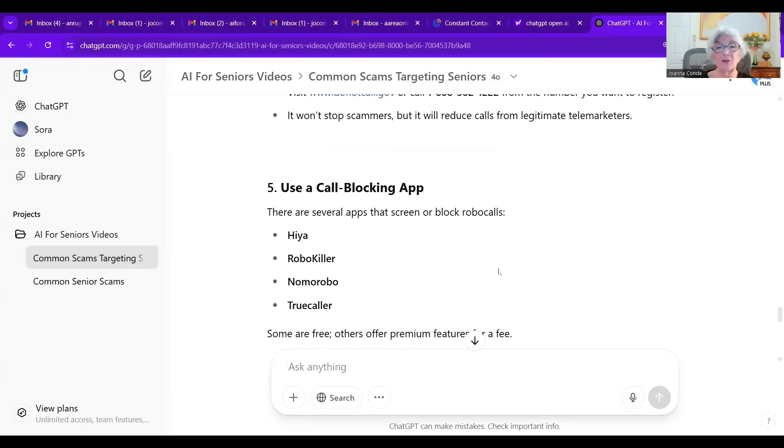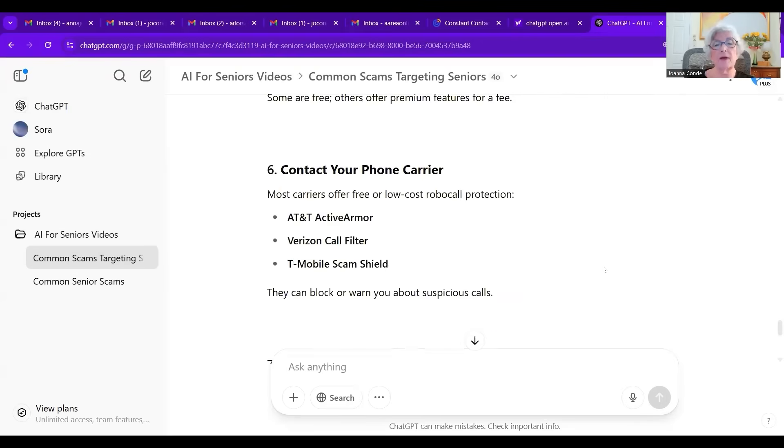You don't have to be a perfect typist, and you can even use a microphone — though sometimes my voice isn't understood clearly. But that's what we talked about today. This is AI for Seniors. I focus on ChatGPT right now. My name is Joanna Conde. If you like this series, please give us a thumbs up and please follow us.